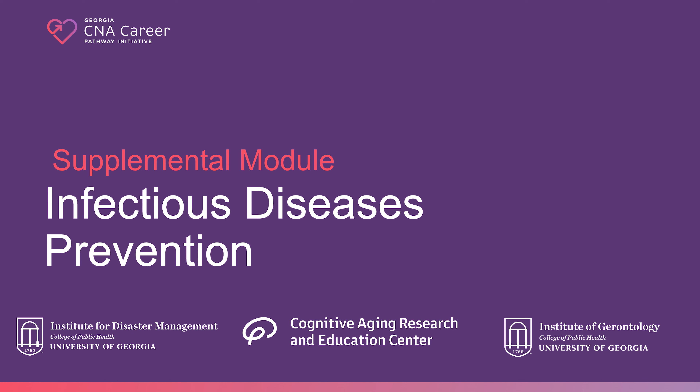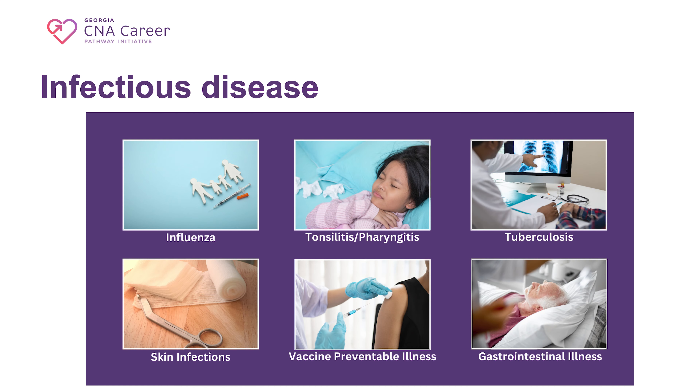Infectious diseases spread rapidly through healthcare facilities. Understanding how to care for yourself and prevent the spread of infection can slow the spread of illness within the facility and prevent you from taking the illness home. We will briefly discuss the signs and symptoms of six infectious diseases that are present in care settings and that can also impact your life outside of work.